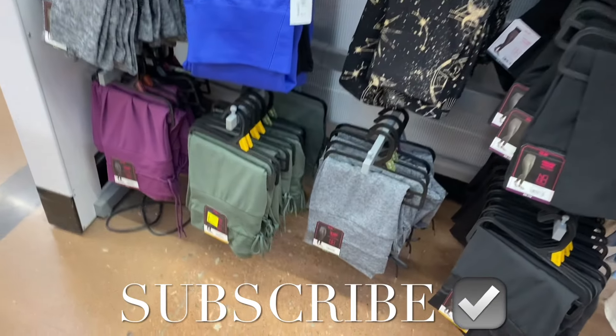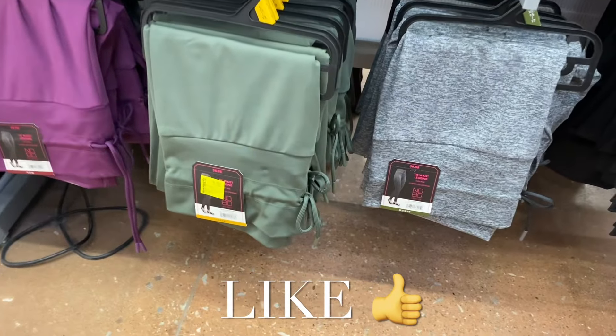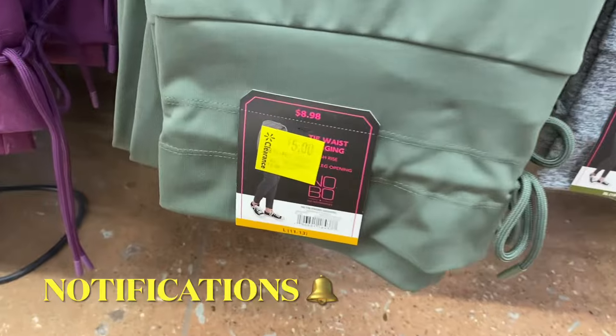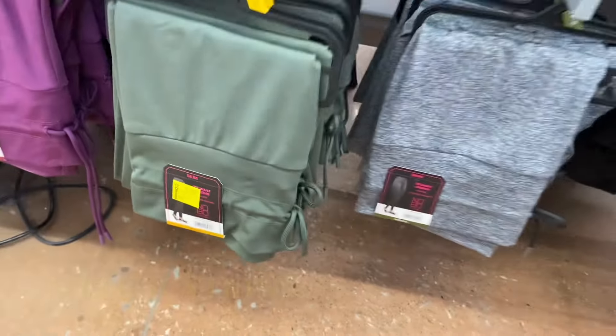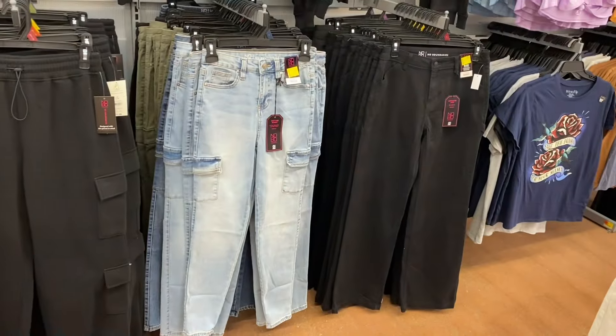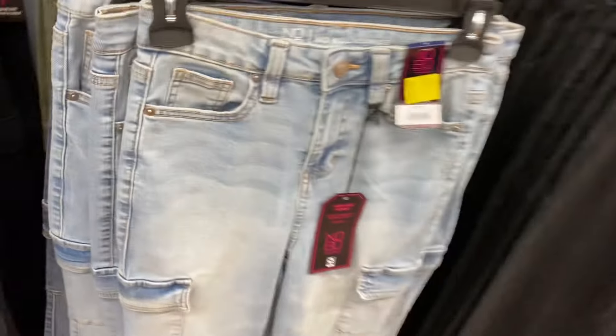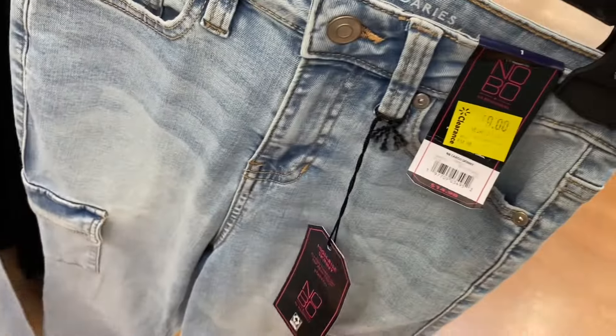Welcome back to my channel! I'm at Walmart and I want to show you everything that's on clearance right now. Basically all the women's department except for the really newest items is on clearance. They have the No Boundaries jokers for five dollars, and also the skinny cargo jeans on clearance — I remember when these first came out, they were so cool. They're nine dollars now instead of fifteen.